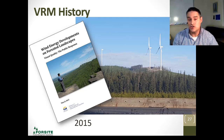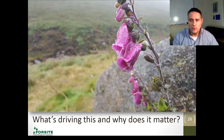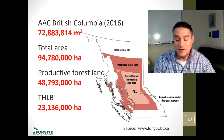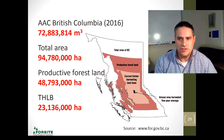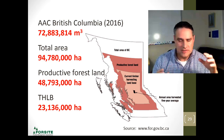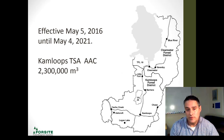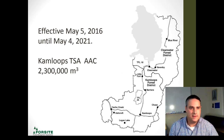So what's driving this, and why does it matter? The AAC in British Columbia is just shy of 73 million cubic metres. What's the total area? Just around 94 million hectares. But the productive land is 48 million, and when you take some net-downs, we're at a timber harvesting land base of 23 million hectares. In the Kamloops TSA, we've got about 2.3 million cubic metres for the AAC. This is the government's direction — what the government tells licensees to do. It's the licensee's and tenure holder's responsibility to get out on the land base and cut the cut. This is the driver.